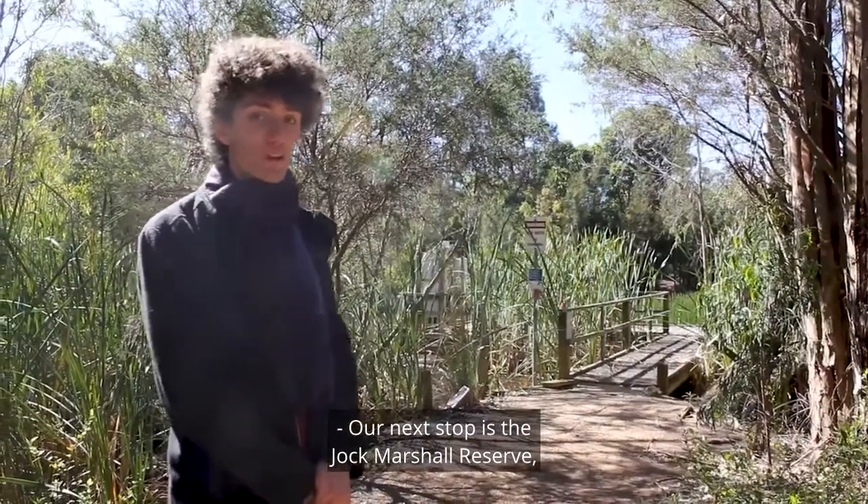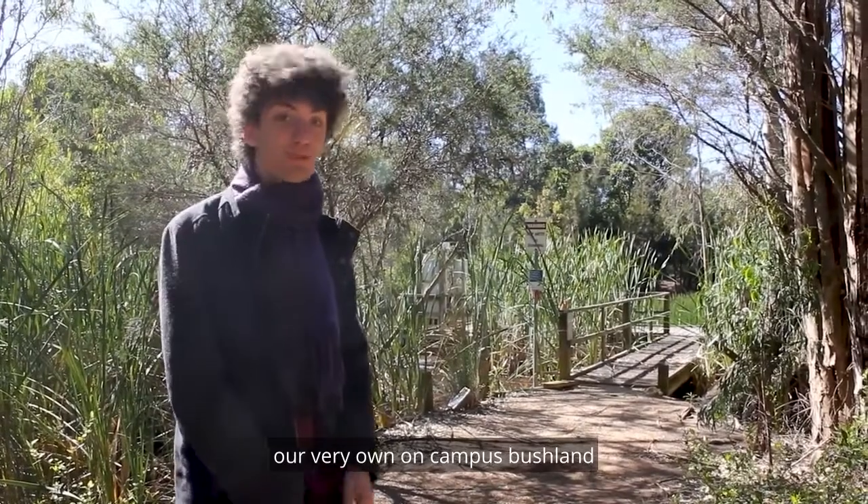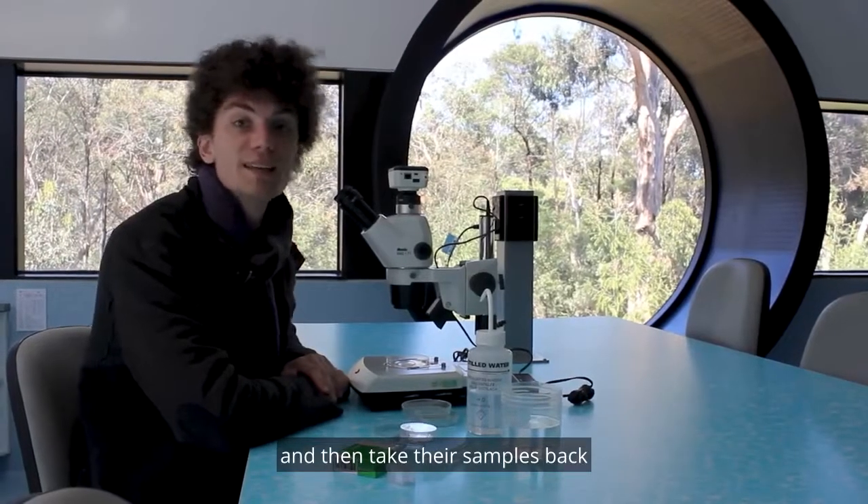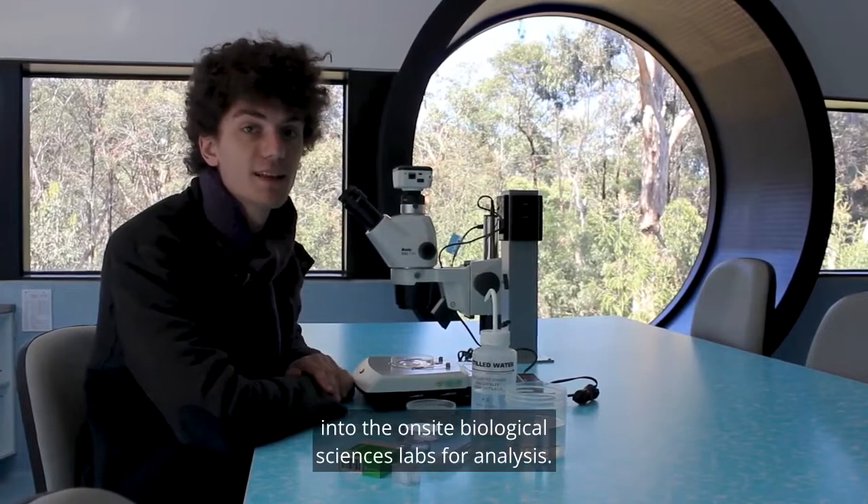Our next stop is the Jock Marshall Reserve, our very own on-campus bushland and wetland outdoor classroom. Here students can participate in hands-on in-field experiments, and then take their samples back into the on-site biological sciences labs for analysis.